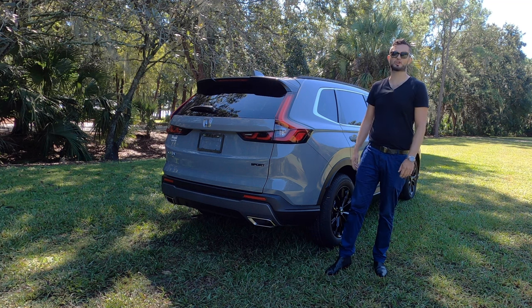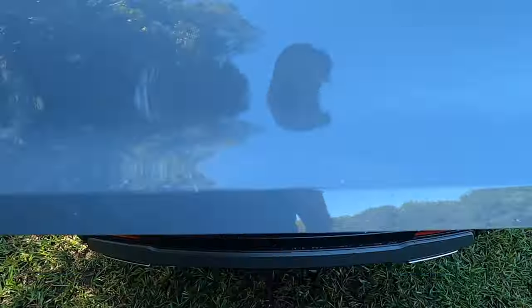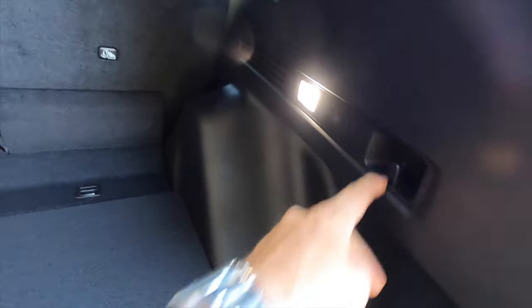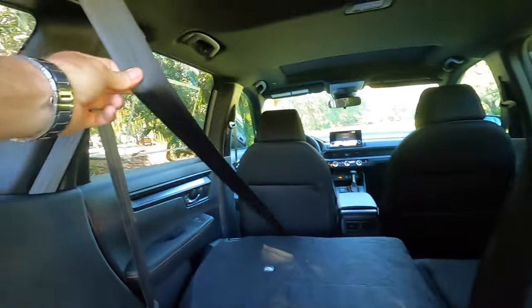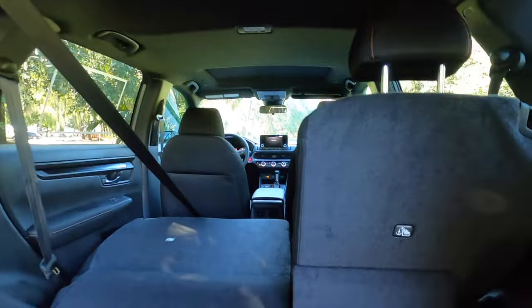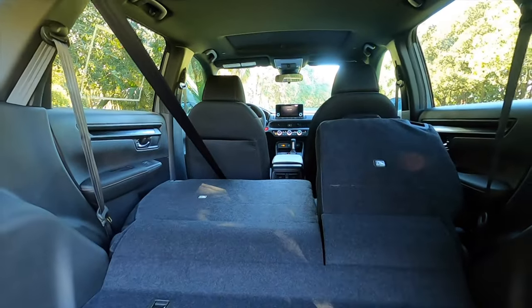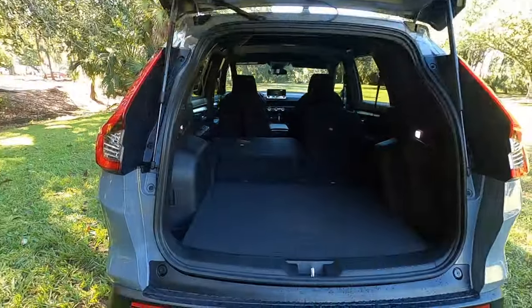The lower bumper gets matte black with chrome exhaust tips. Since it's a sport trim, that athletic look works well with the grille pattern. The EX-L Hybrid adds a power liftgate. Cargo starts at 39.3 cubic feet — there's no underfloor storage, but you get side nooks with bag holders and LED lighting with a 12-volt outlet. Folding the 60/40 split rear seats maxes cargo to 76.5 cubic feet.